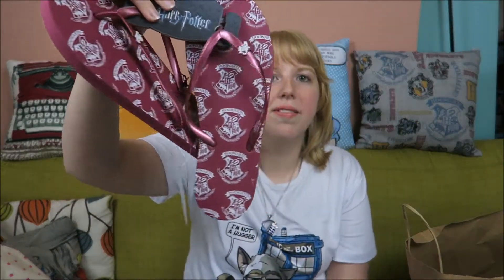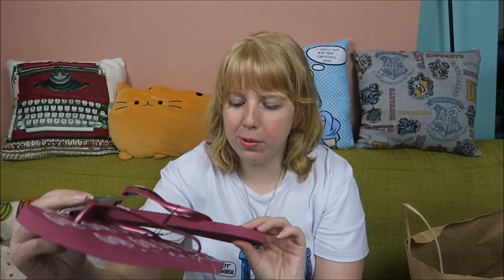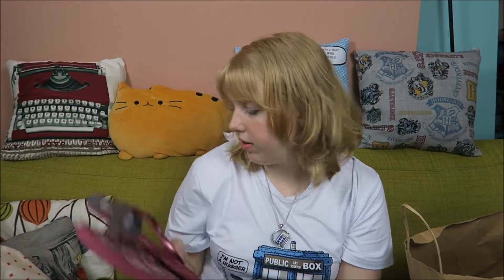I also bought these little Hogwarts slippers and they have the little Hogwarts logo on them, so you can still see it when you wear them. They were adorable and they were three euros — and the Hello Kitty ones were three euros as well.